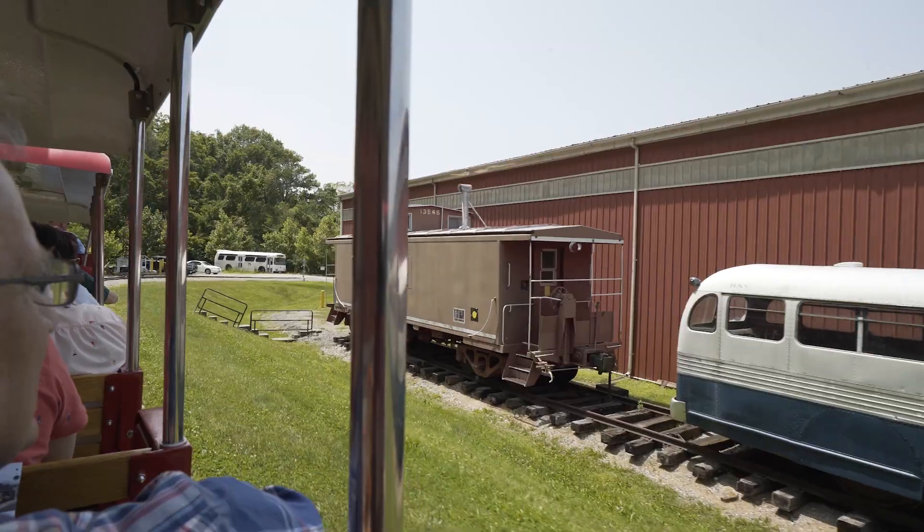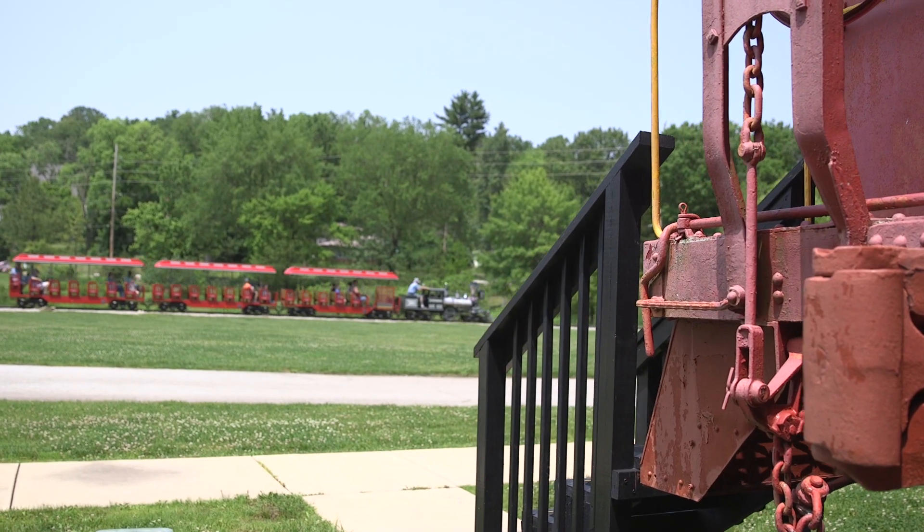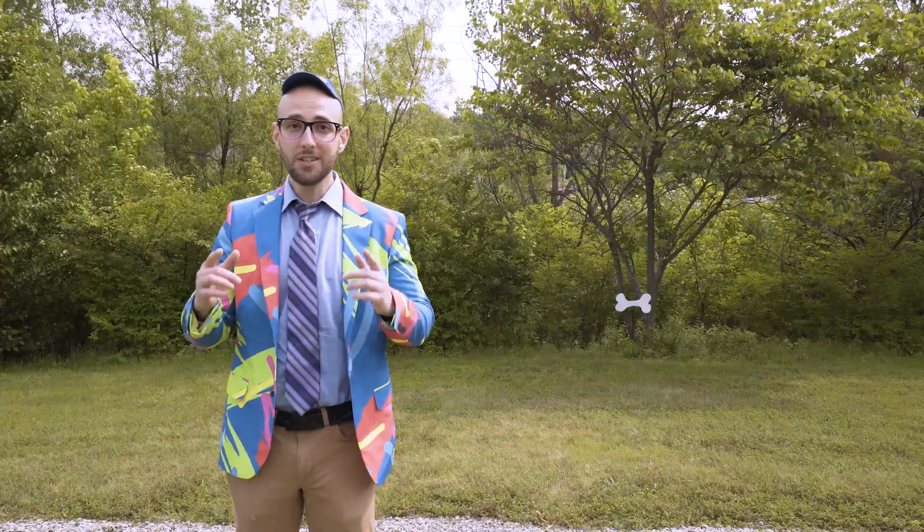Nothing like feeling the wind in your hair as you speed around the tracks and see the marvelous sights. And along the way, even see if you can help Oni find some of his prized bones he seems to have lost around the museum. Can you spot Oni's bone?